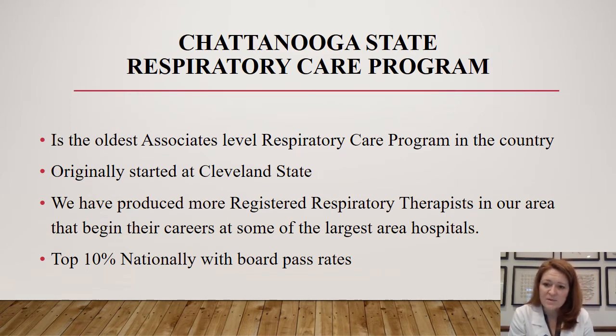When our students get ready to take their board exams, they have always been in the top 10 percent nationally with board pass rates, which is pretty impressive. If you're interested in looking at various school outcomes, go to COARC's website. COARC is the Commission on Accreditation for Respiratory Care — the accrediting body for respiratory care schools across the nation. At www.coarc.org you can verify outcomes from various schools.